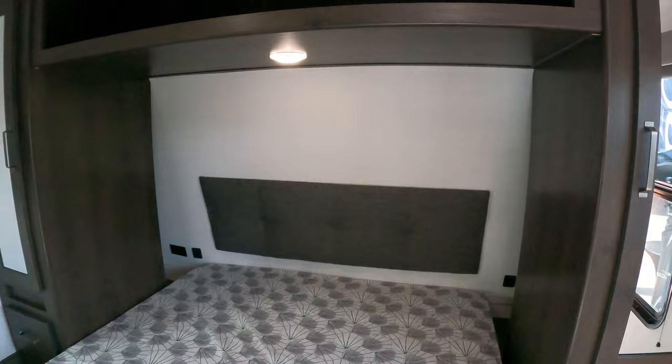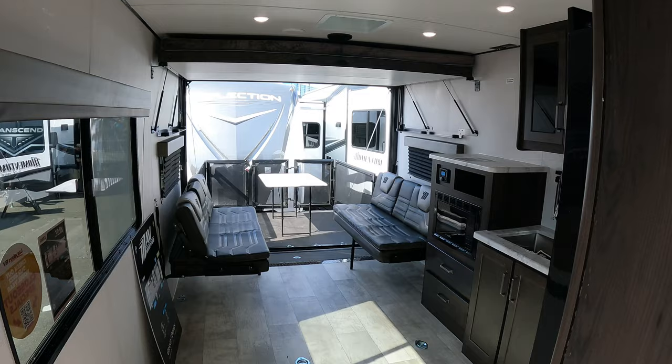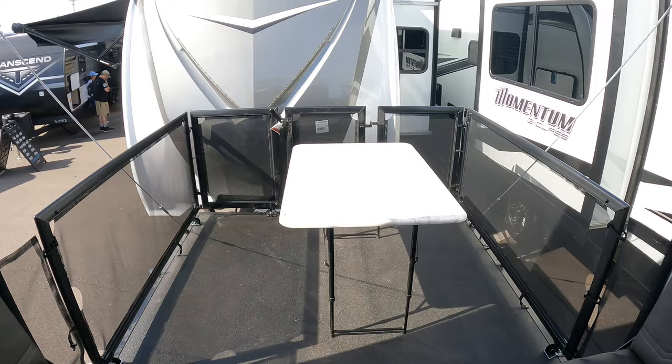Good job, MAV — looks pretty good, man. I'm not a toy hauler guy but I totally get those that are. I think this is a great entry level option — or if you're wanting to ball on a budget, as they say, this could be an option for you.